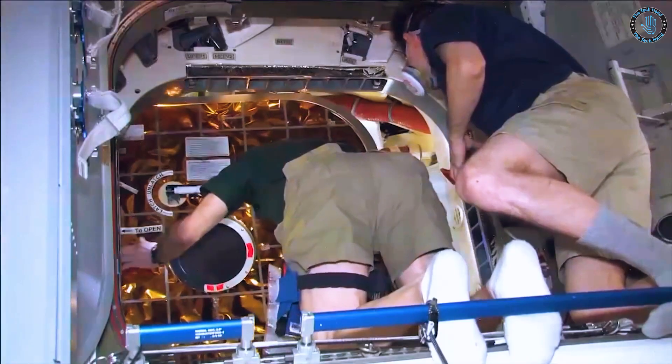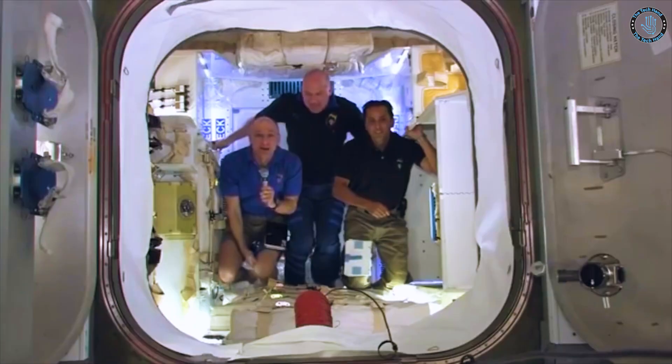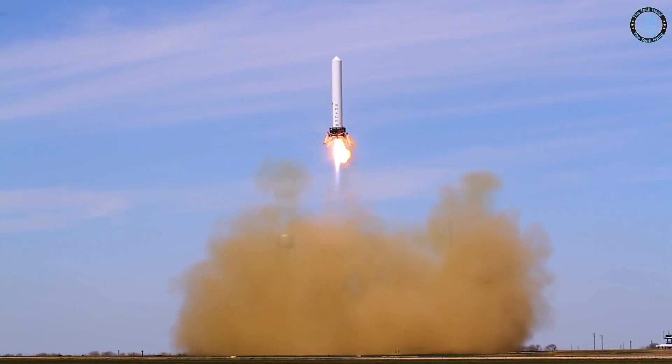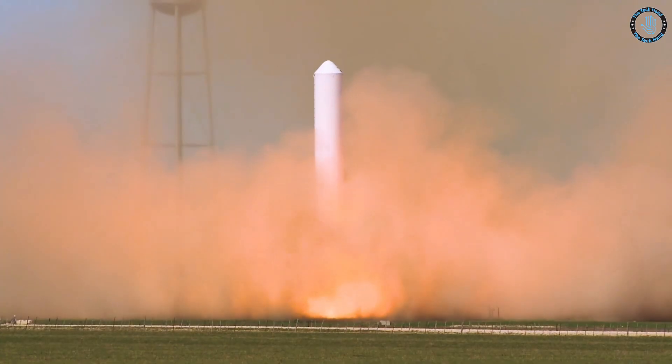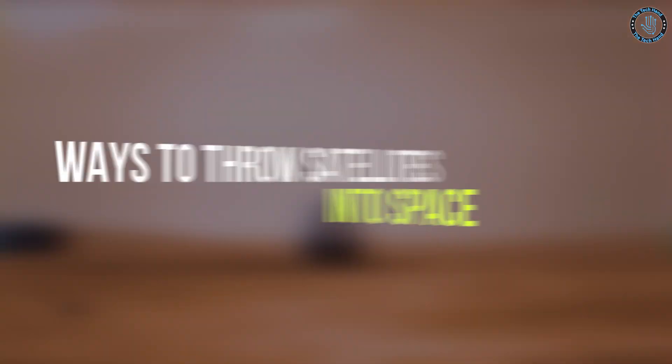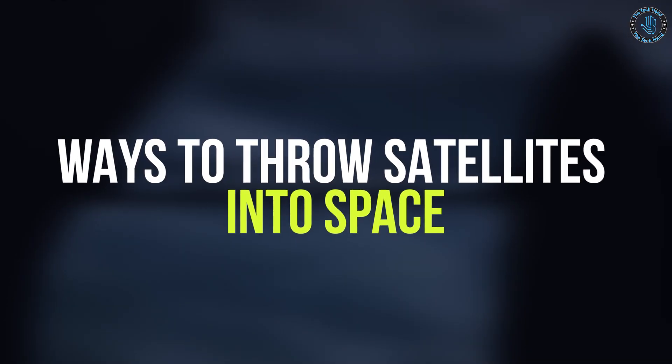As technology advances and our reliance on satellites increases, we'll explore the physics behind throwing objects into space, the current technology available for launching satellites, and the challenges that need to be overcome in order to launch a satellite using a throwing method. In today's video, we will look at some of the ways to throw satellites into space.